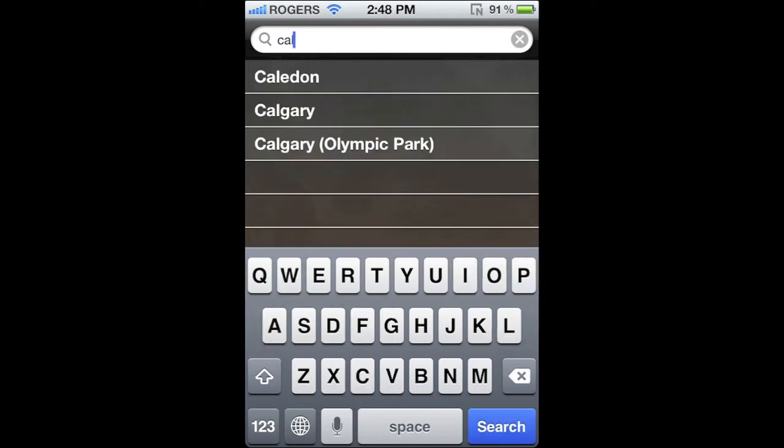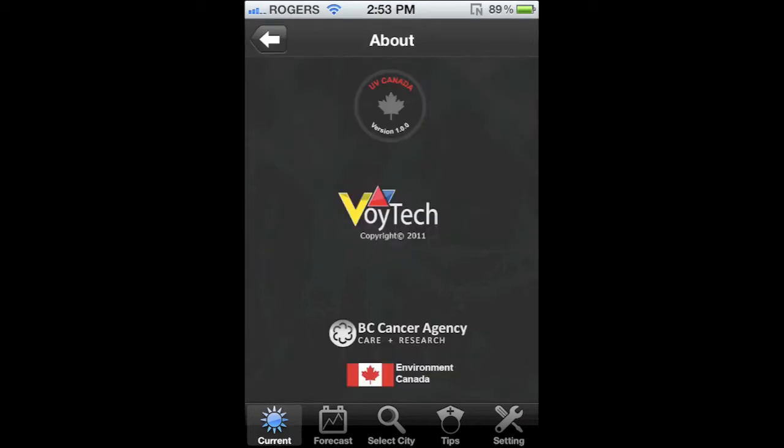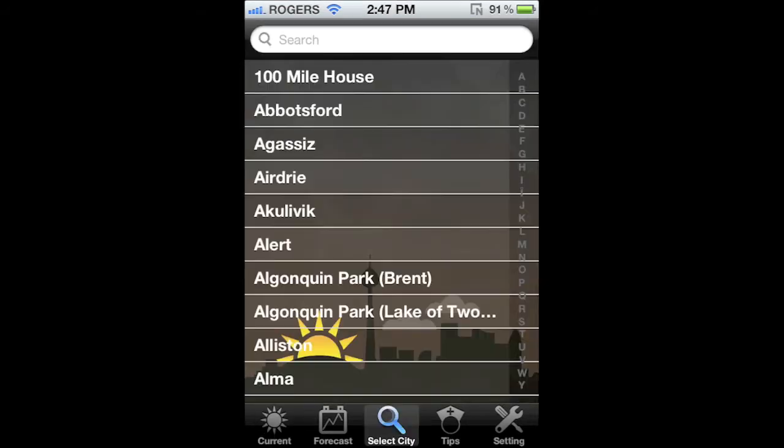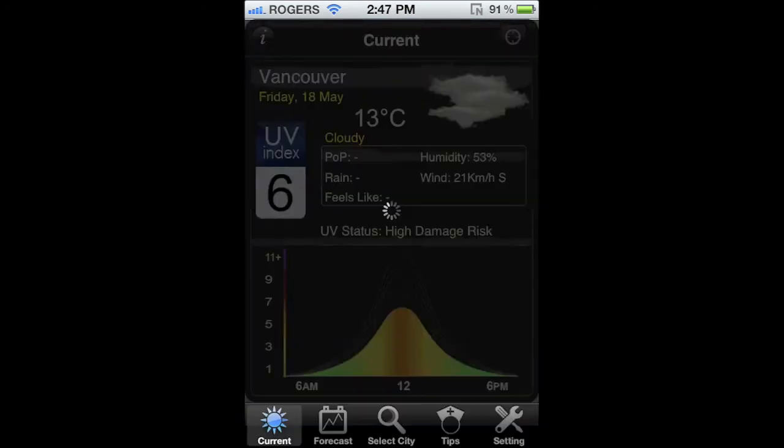I found this really cool app called UV Canada. It's nothing fancy but offers a lot of useful information. It's available in the App Store for free and is brought to us by the BC Cancer Agency and Environment Canada. Simply put, this app gives you the UV rating at any time no matter where you are.